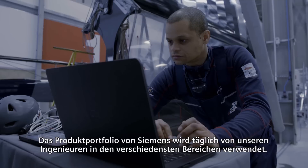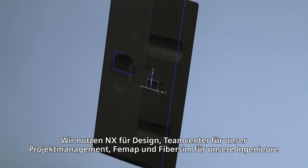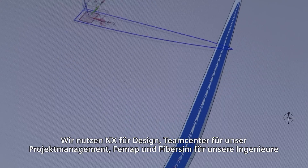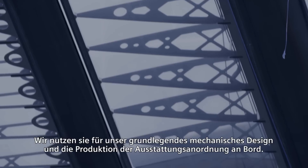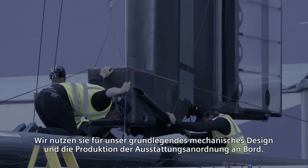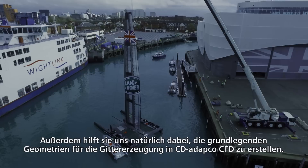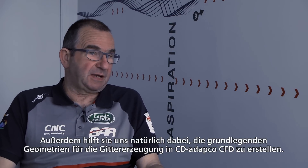The Siemens suite of products are used daily by our engineers across all disciplines. We have NX for design, TeamCenter for our project management, Femap and FibreSim for engineering and composite development, and then CD-ADAPCO for our CFD. The NX CAD software is right at the heart of everything we do. We use it for our basic mechanical design, producing the arrangement of the equipment in the boat, and then we take that and use it for generating the base geometries for meshing in the CD-ADAPCO CFD.